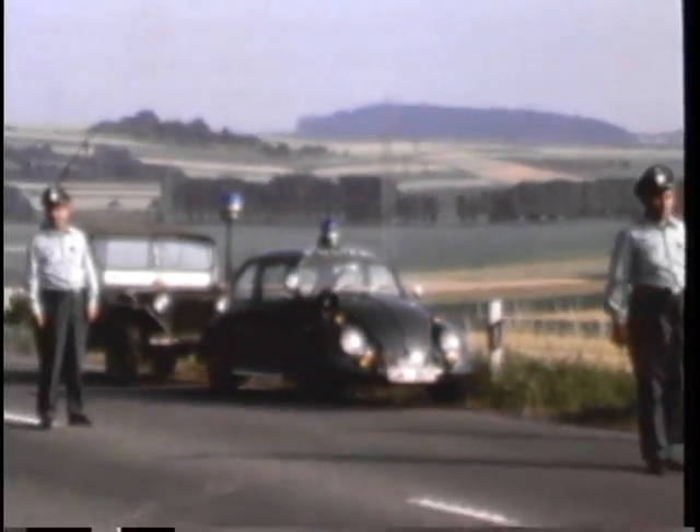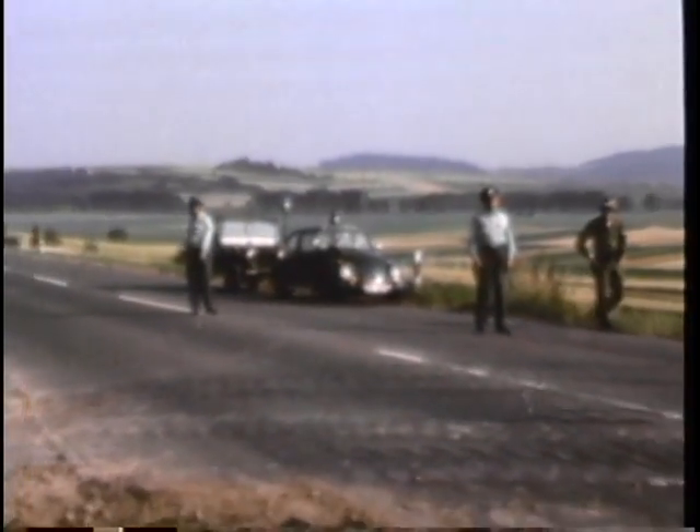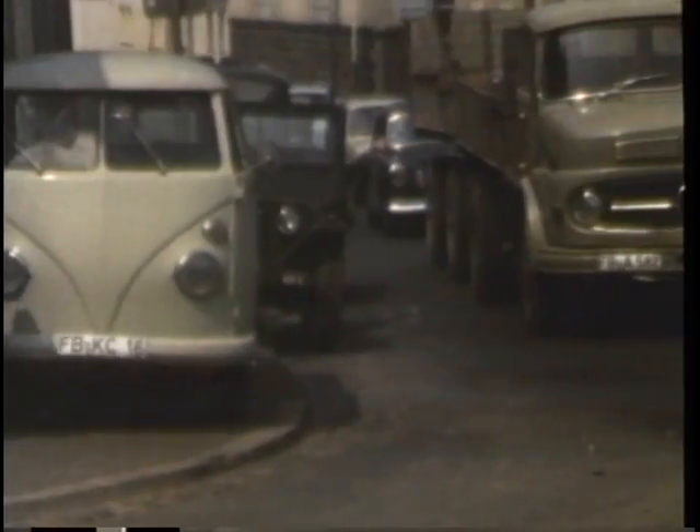Thus, disruption and delay of local traffic must be kept to a minimum. German police cooperate with the Third Armor's MPs to speed the convoy. The spearhead men know they are on display — good road discipline, precision, and smartness of movement are factors in good community relations. Out in the countryside, soldiers and farmers exchange looks of mutual curiosity.